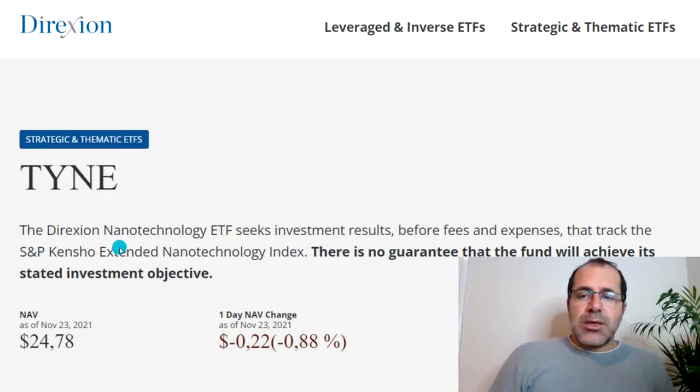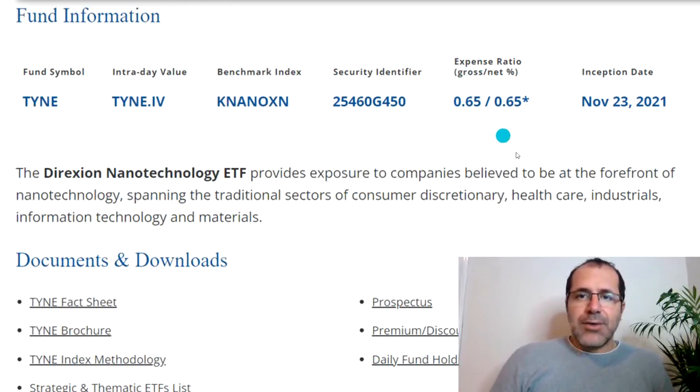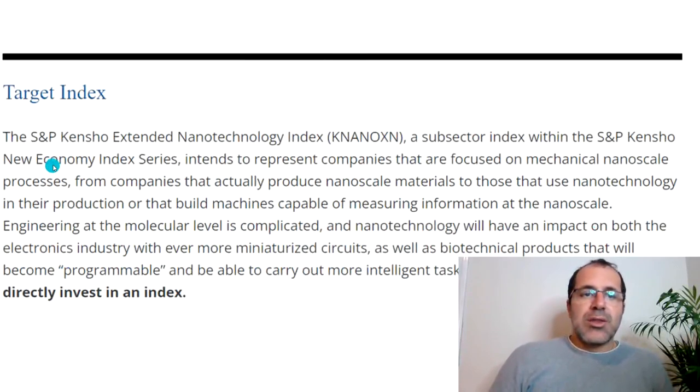TYNE is the ticker symbol. The ETF's investment results will track, before fees and expenses, the S&P Kensho Extended Nanotechnology Index. The expense ratio is 0.65%. The Direxion Nanotechnology ETF provides exposure to companies believed to be at the forefront of nanotechnology, spanning consumer discretionary, healthcare, industrials, information technology, and materials.